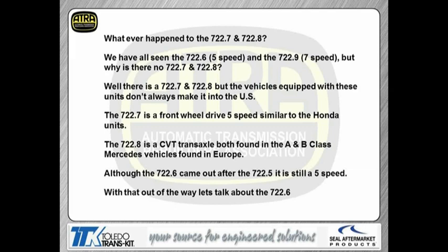Although the 722.6 came out after the 722.5, it's still a 5-speed. They had a lot of problems with the 5th gear section of the 722.5s, as you guys have probably run into in the past working on those. So this unit basically replaced that. Now that's out of the way, let's take a look at the 722.6.